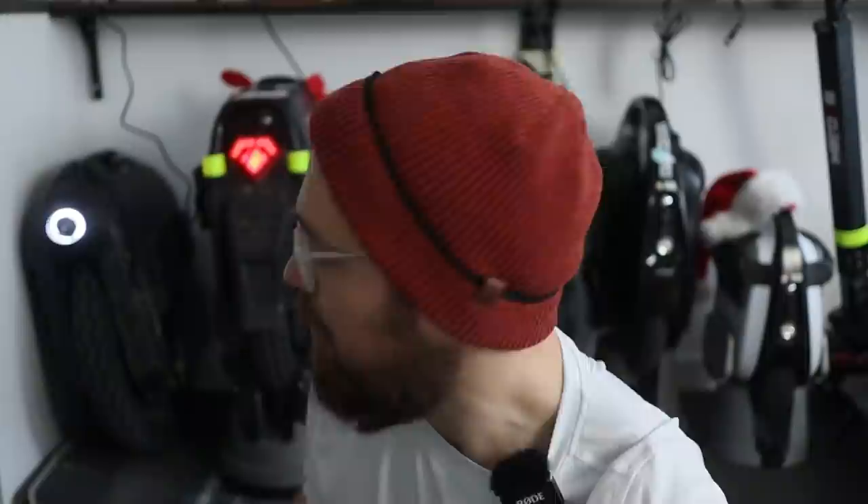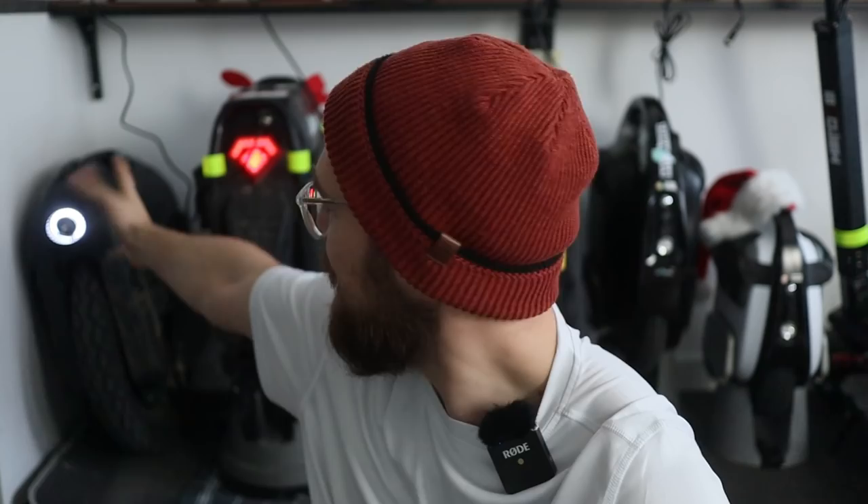Moving on to number three — and this is actually a demo wheel I still have — it is the Begode EX, the first suspension wheel by Begode. I really wanted to put it higher on the list but some things kept me from doing that. Compared to the other two suspension wheels released this year, it has much better performance, which I really like.